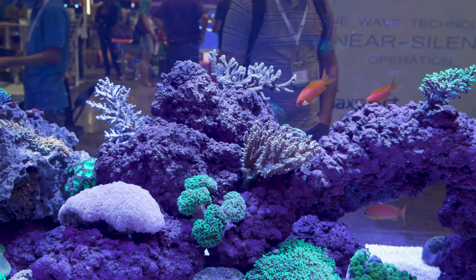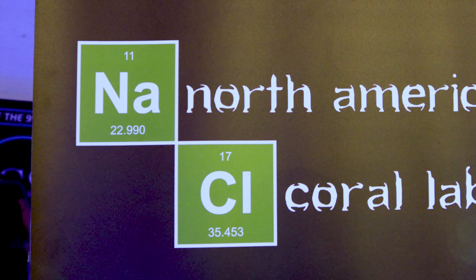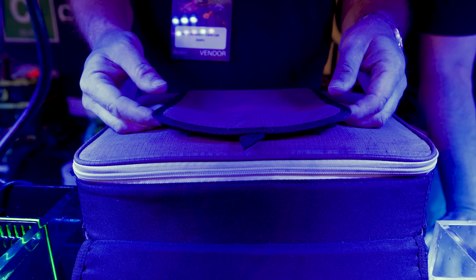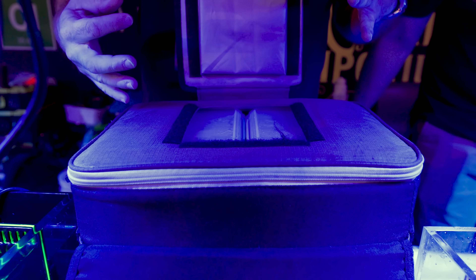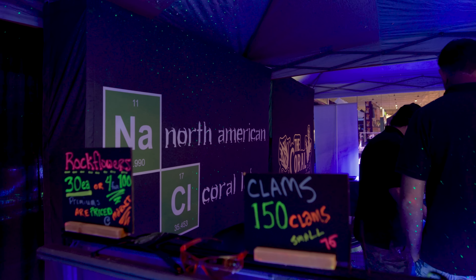One of the vendors, Justin from North American Coral Labs, showed me a cooler he uses as a carry-on. It has a little access pouch so that if he's ever worried about the heat pack, he can double-check it to see if it's still working.